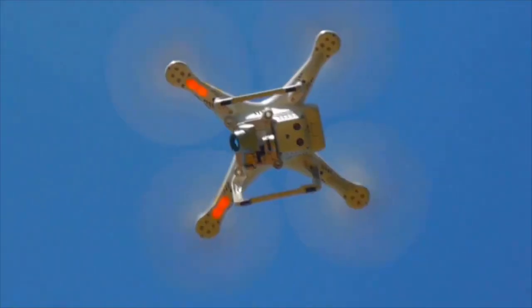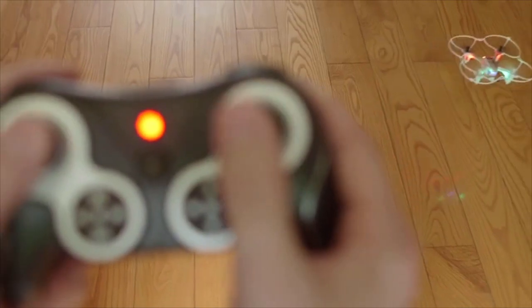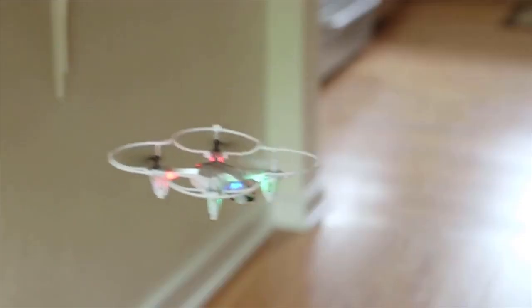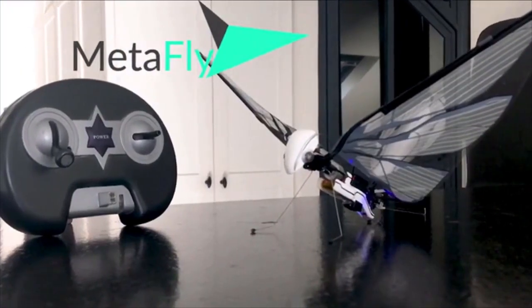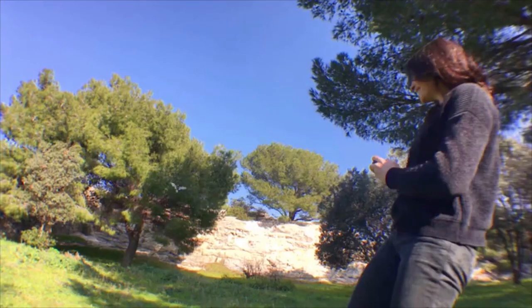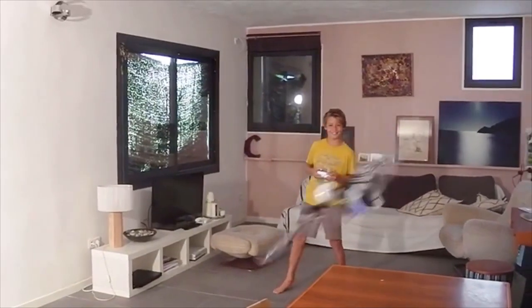If you've ever flown a drone, you know how great it feels. You pull the levers and suddenly you're flying your own tiny plane. It's exciting. This is MetaFly. And flying it is exciting on a completely different level — like on a scale of 1 to 10, it's level 11 exciting. Maybe even 12.